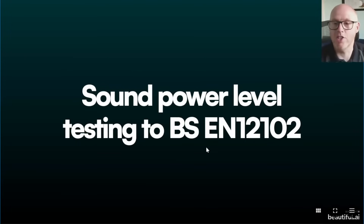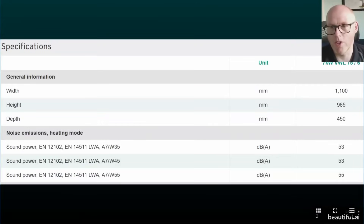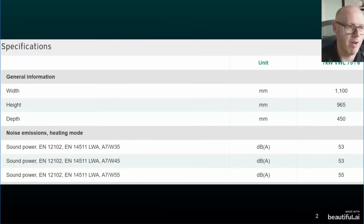I decided to do a quick desktop study and share my results. All of the models listed here have been tested to BS EN 12102. At the end of my findings I'll comment a little bit on that standard and why it may be slightly flawed. Let's jump straight in — starting with my own Vaillant heat pump, the seven kilowatt Vaillant Arotherm Plus, known as one of the quieter ones.